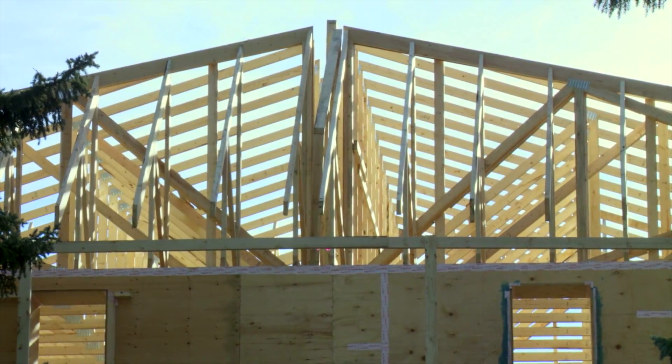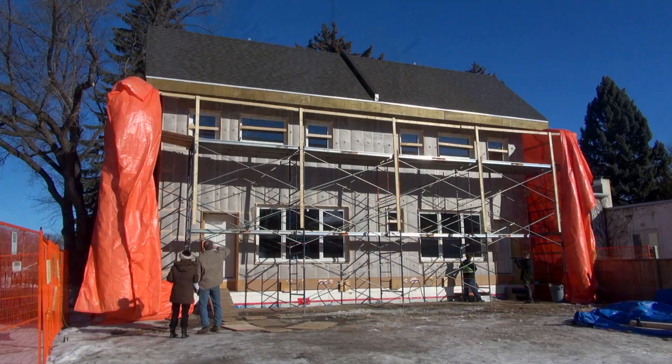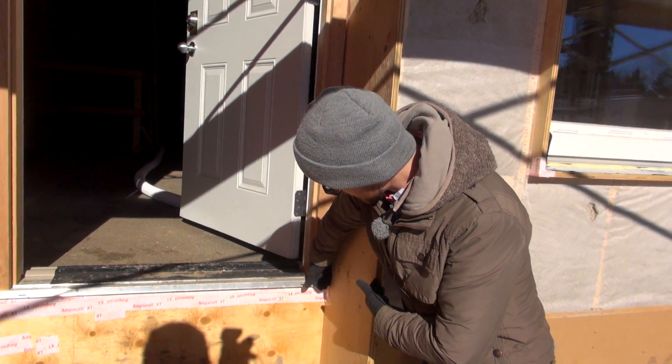The attic has R-105 insulation — that's double a normal home. The walls clock in at R-60. The main walls are 14 inches on the outside and two-by-four on the inside, coming to around 18 to 18 and a half inches deep with all the elements involved.